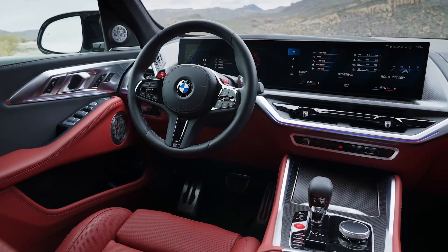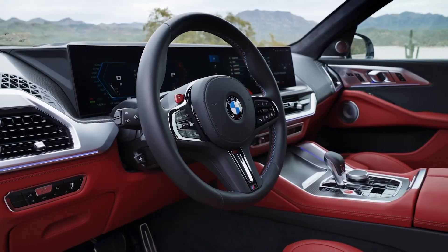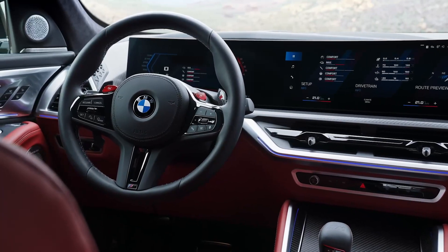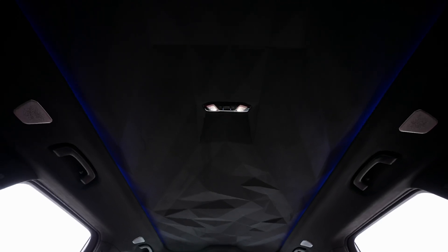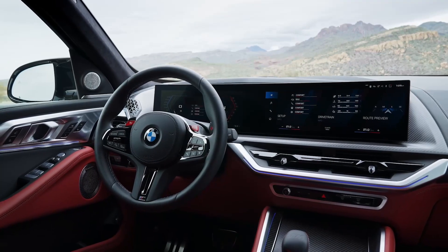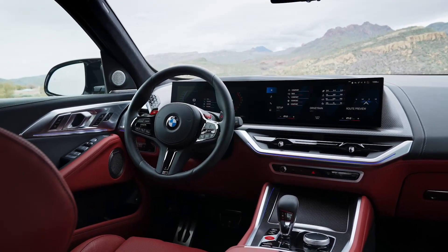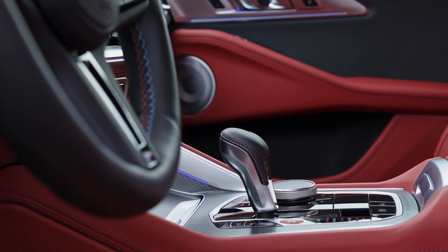The BMW XM has a modern and well-built interior. The BMW curved display setup running iDrive 8.5 is the most advanced infotainment system of the four cars, with excellent graphics and very feature-rich. Highlights in the XM's interior include the LED lighting in the roof, the carbon fiber trim, and the aggressively bolstered M sports seats. However, the interior, while looking and feeling modern, is too plain in my opinion, with the steering wheel, gear selector, iDrive controller, and other parts of the interior shared with other BMW models — not exclusive enough in this company.